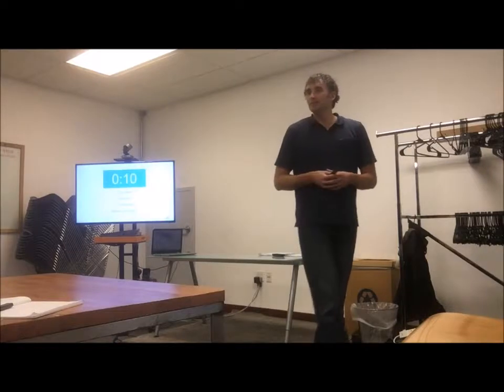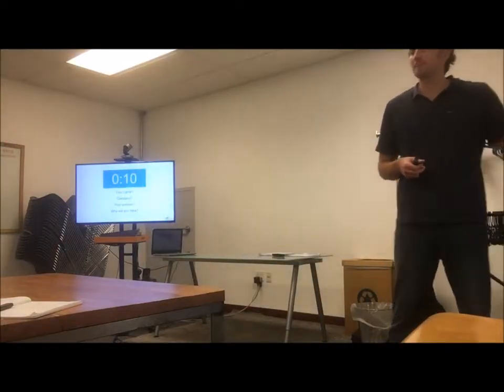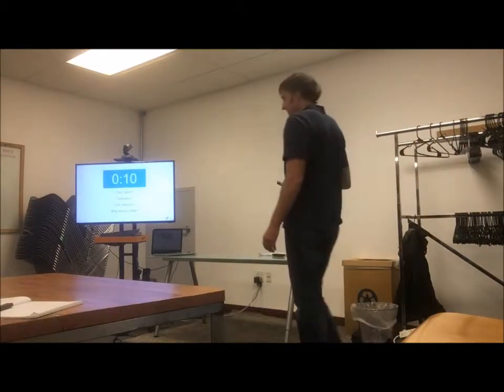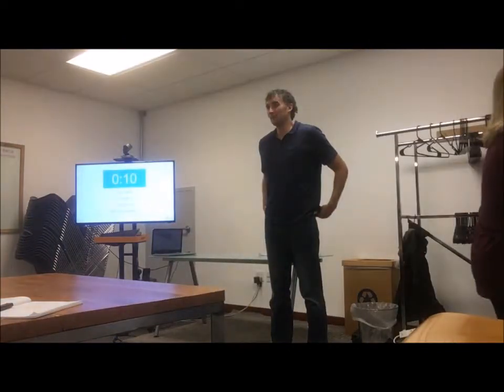My name is Momoko. The company is Biketown. I'm the Operations Director, and I'm here just to constantly educate myself on different techniques.